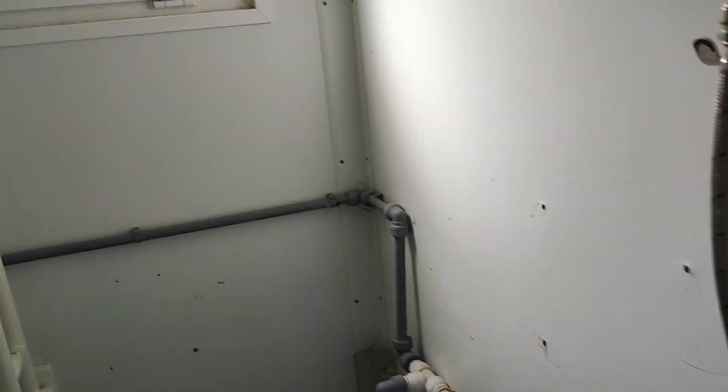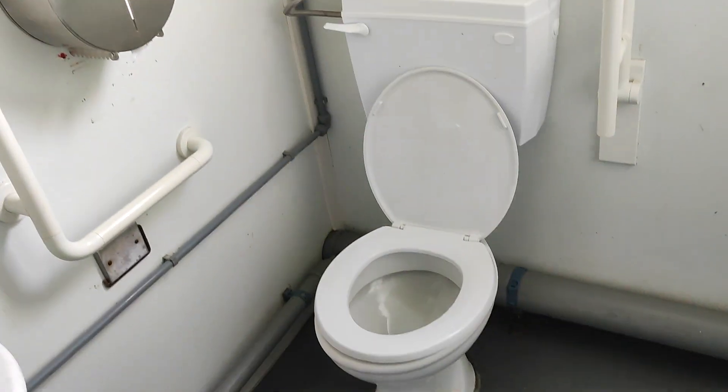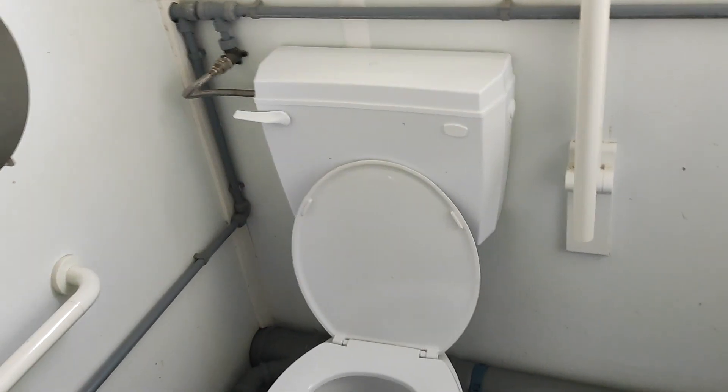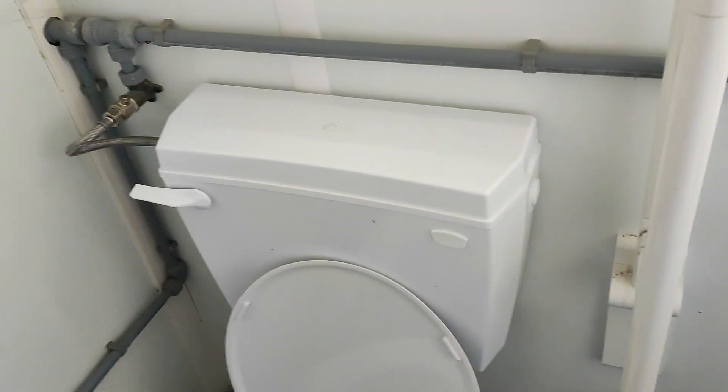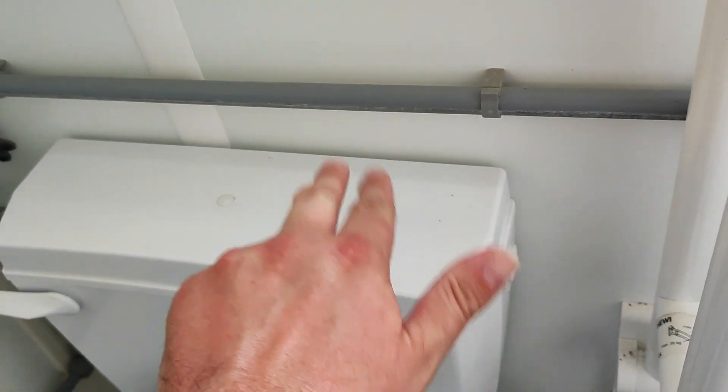This is the disabled one. It has a seat and they seem to be changing the cisterns around. If you might remember, you saw a cistern where they had a bottom just there and you just push it down to get it to flush.